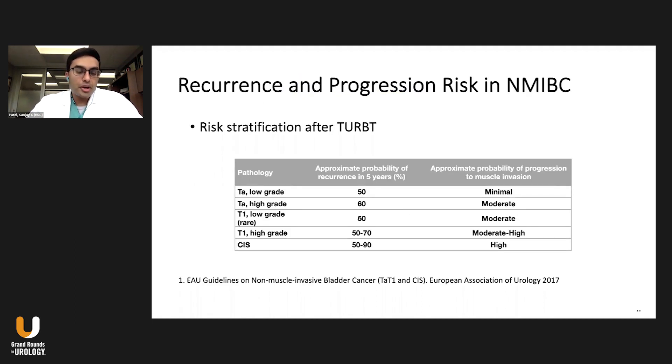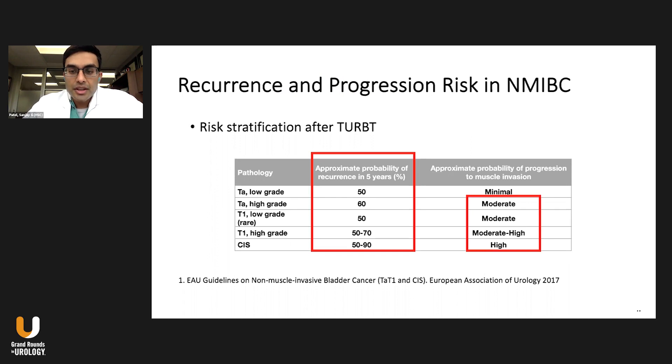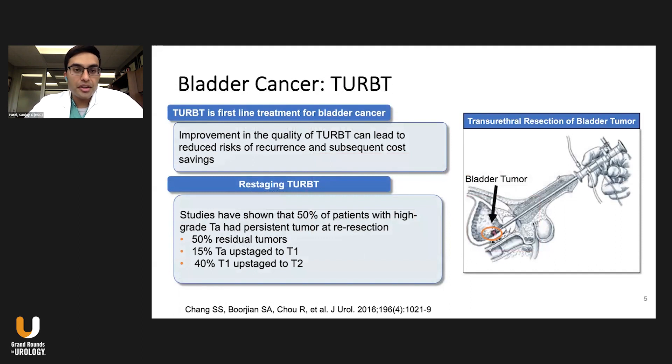Bladder cancer can be a potentially aggressive tumor. Even the superficial or non-muscle invasive bladder cancer has a high rate of recurrence within five years, as well as a reasonable rate of progression, particularly if you have T1 or CIS. It's a disease you have to monitor very closely, and the main way to monitor and treat it is through transurethral resection of bladder tumors — TRBT — which is the first line of defense. Anything we can do to improve this technique will result in improved outcomes.